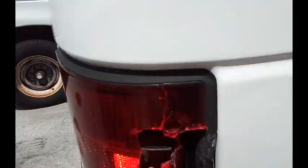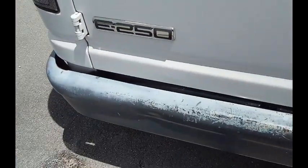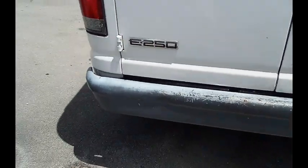This light's broken, guys. Take a look back here. Back door's locked. By the way, this is an E250.